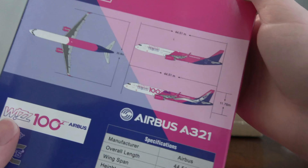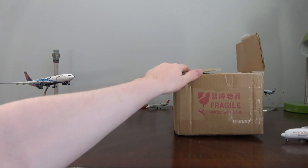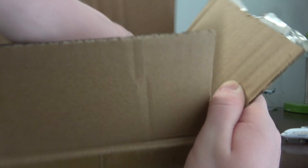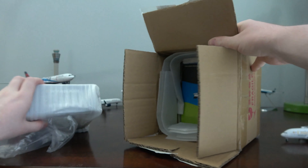I think I bought the regular version, not the 100th aircraft one, if I remember correctly. This should have three planes in it — which I believe it does. The reason I'm getting a Wizair A321 is for the airport I'm going to start working on; it needs those aircraft.